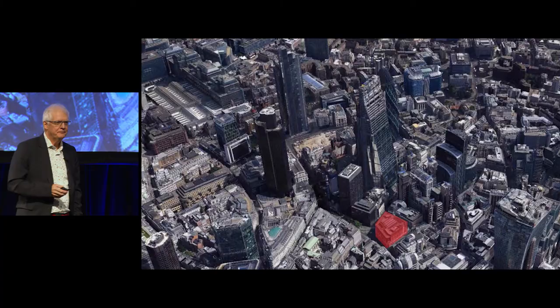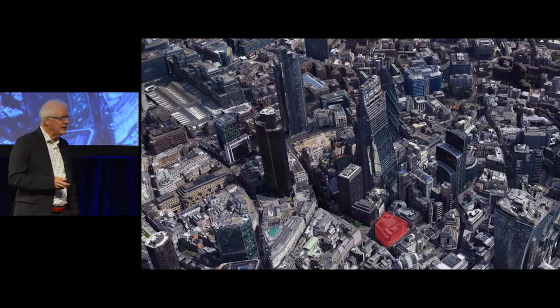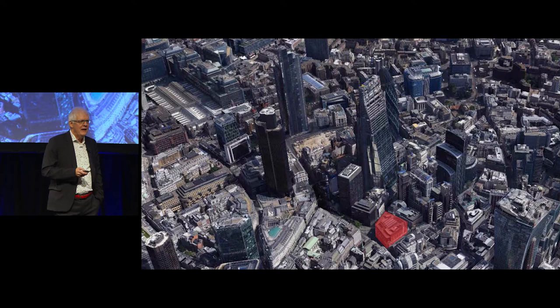The story of Wynyard actually starts in London. It starts with a project for Brookfield in the heart of London on Leadenhall Street and Gracechurch Street, called One Leadenhall. That red block right in the heart — you can see the cheese grater, the Willis building, and the walkie-talkie to the right. This project became in a way a forerunner for Wynyard Place, a forerunner for understanding Brookfield as a client and working in a very dense city.